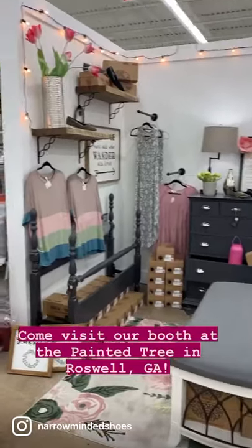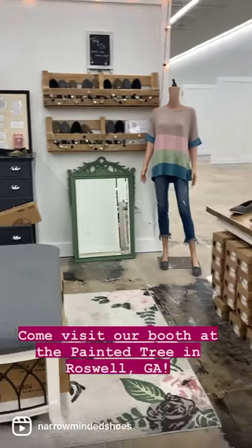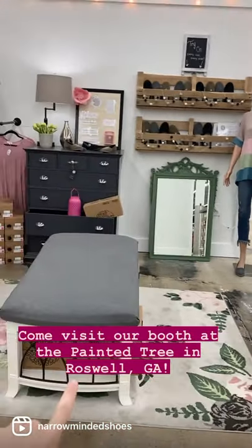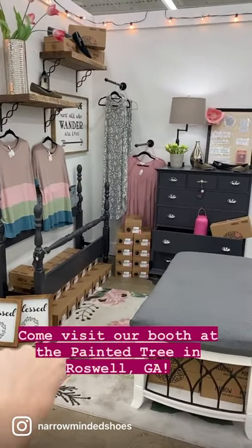Here's our booth at Painted Tree. We have some clothes, some furniture, and of course a bunch of shoes. We have the brown ones over there. The black are neatly tucked under there, and the gray and blue are over there,